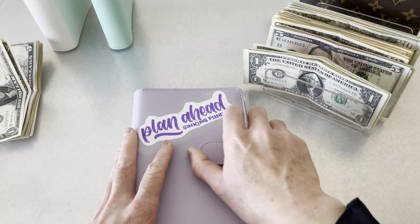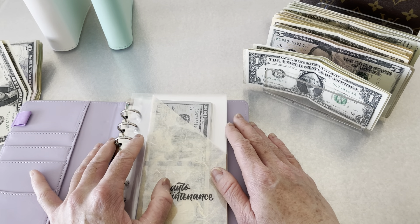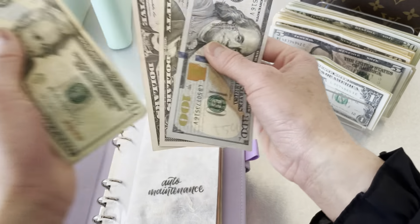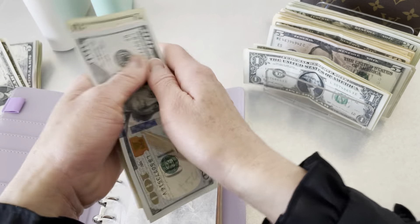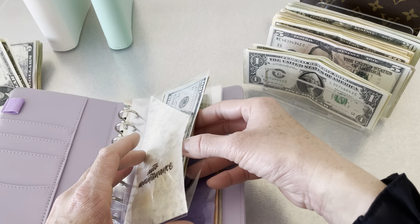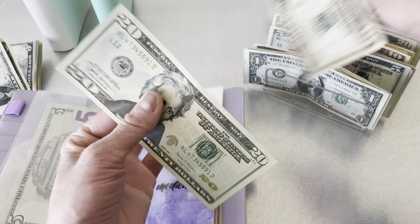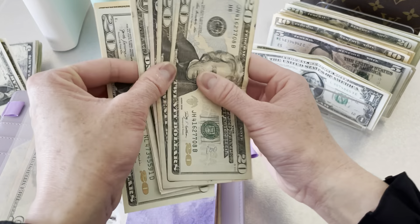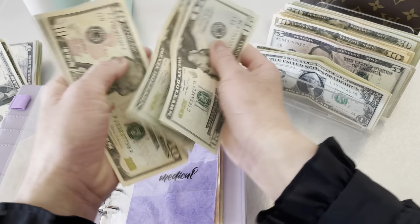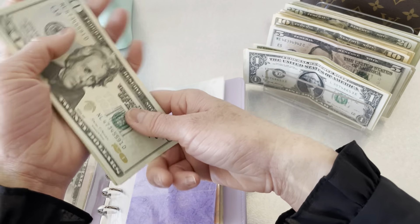Next is our plan ahead sinking funds. For auto maintenance I will be putting in twenty dollars, so now we have one hundred and seventy-five dollars. Medical will be getting thirty dollars, bringing the medical envelope to seventy-eight dollars.